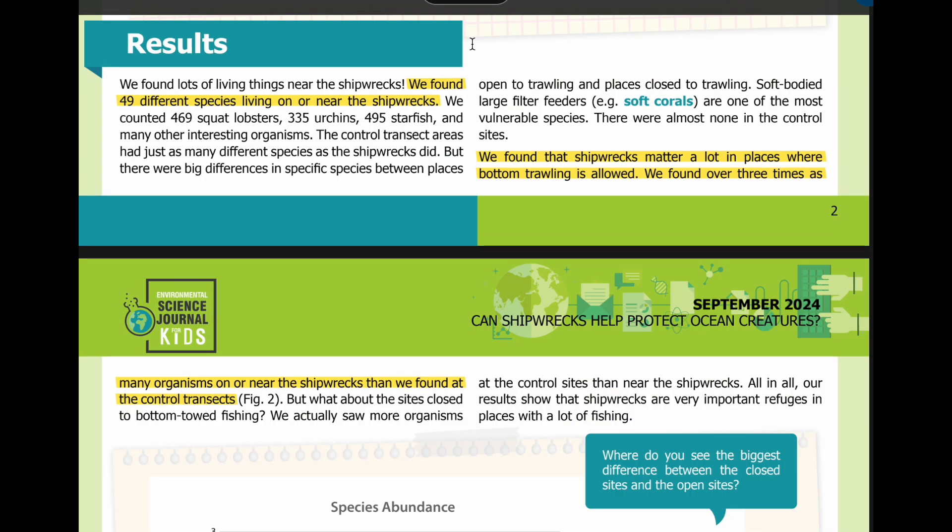Results. We found lots of living things near the shipwrecks. We found 49 different species living on or near the shipwrecks. We counted 469 squat lobsters, 335 urchins, 495 starfish, and many other interesting organisms.